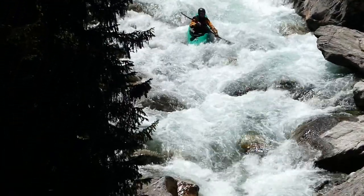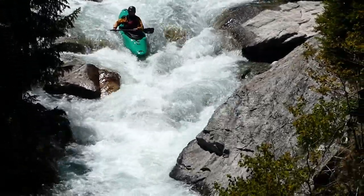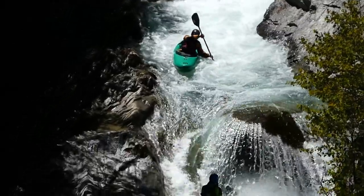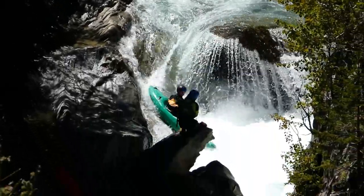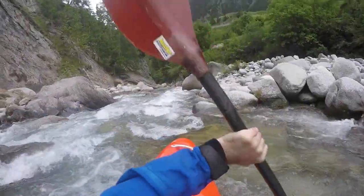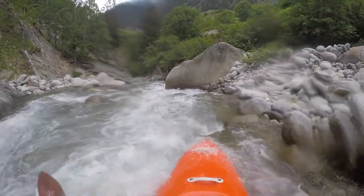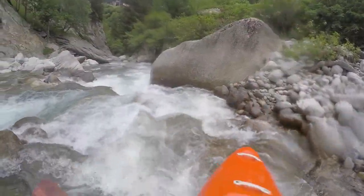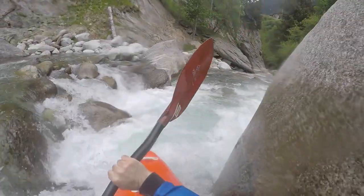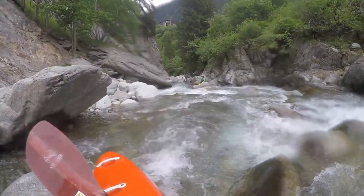After a short interlude, the last crux is reached. Here as well it first goes over about a 50-meter-long rubble section. I suggest having a look at this from land to find a good route. At our water level at least, it was easily possible to collect oneself before the actual fall. The drop itself on the right side flows onto a slanted ledge that makes this into a nice shoot.